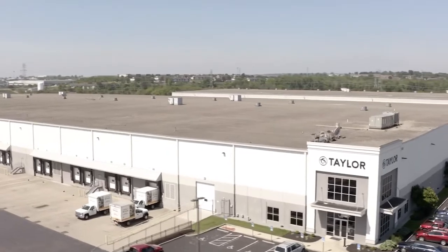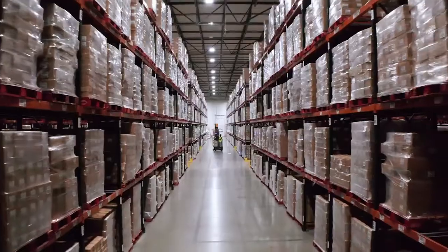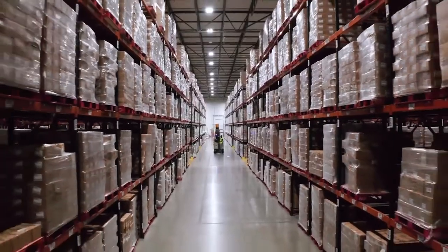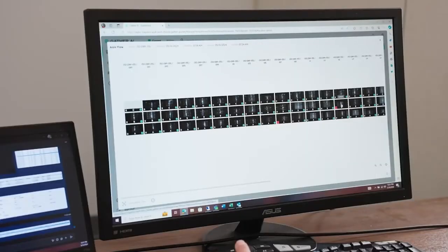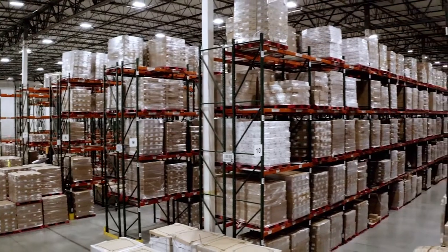If we're picking a truckload for one of our customers and we happen to not be able to find a certain pallet, it has been really beneficial to put in the pallet ID into the online portal and we can see where it was last and kind of track and trace where it's at.